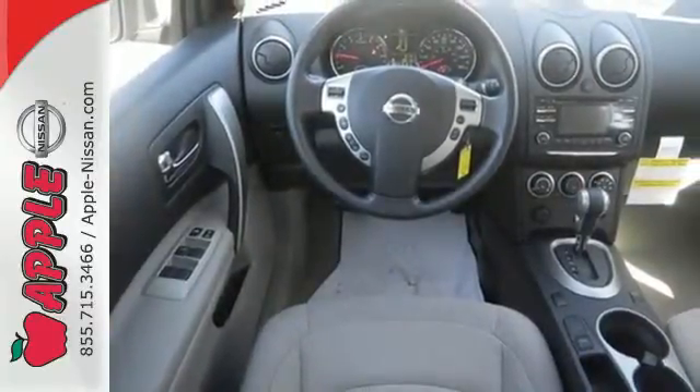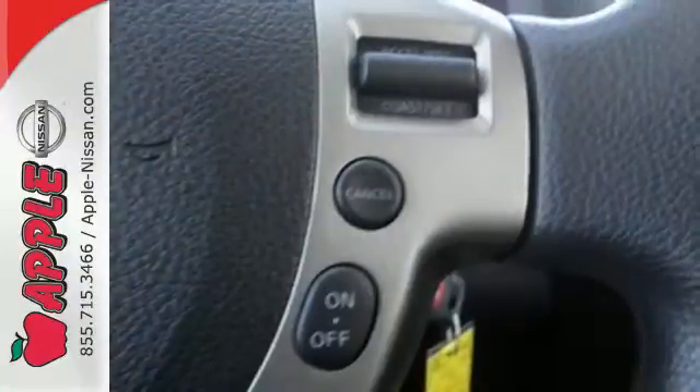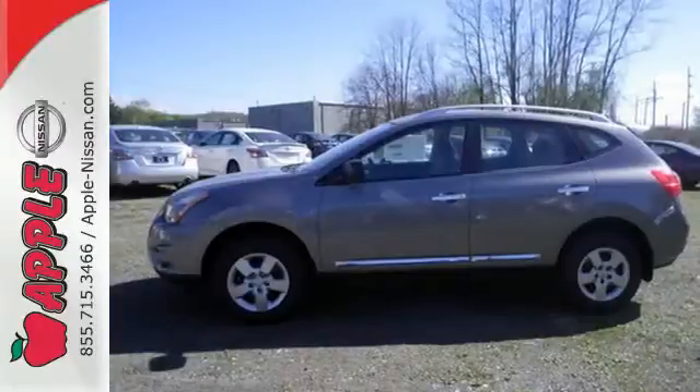Plus it has an X-Tronic continuously variable transmission, tire pressure monitor, and keyless entry. It's everything you need for your family, all in one good-looking package.